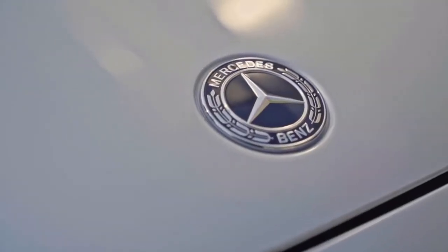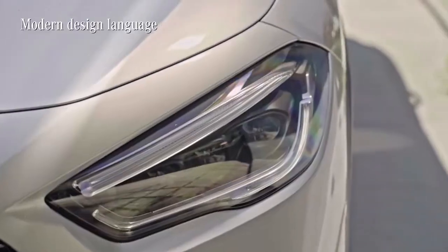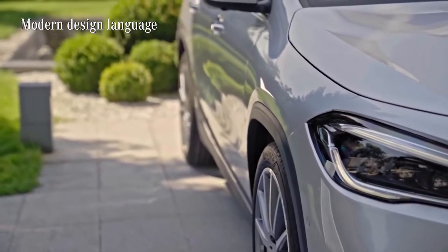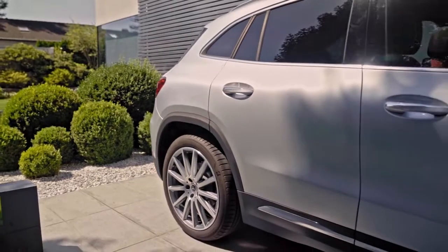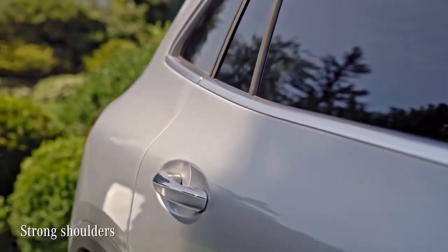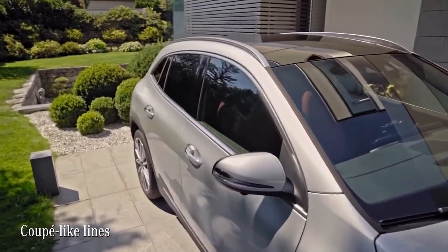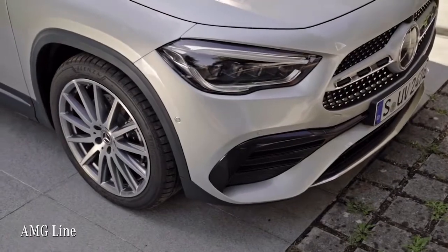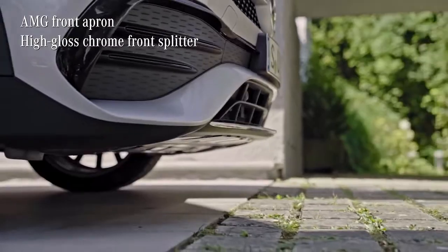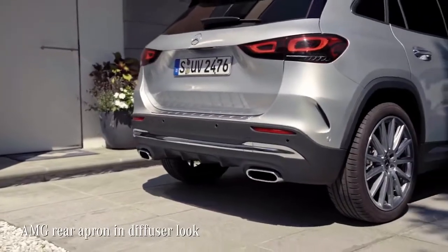In my opinion, the new GLA has its own character. The design language is clear and modern, with fewer lines on the flanks than before. You can really see how light and shadows play off each other, making it a really expressive beauty. The shoulders of the bodywork look much stronger and are nicely contrasted by the line of the side window, which is rather coupe-like. Another sporty touch comes with the AMG line, especially with the AMG front apron with a front splitter.